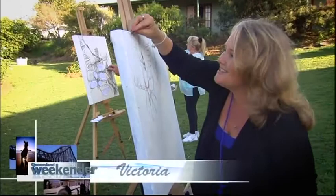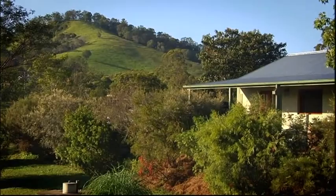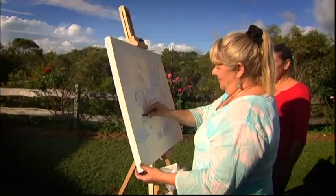Ever feel like your creativity gets lost in the day-to-day drama of living? Here's what I prescribe: start with beautiful countryside.